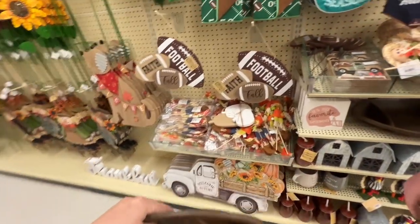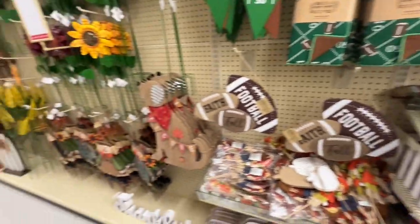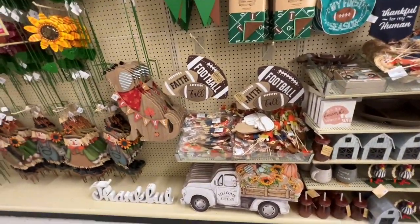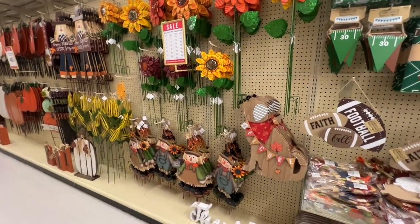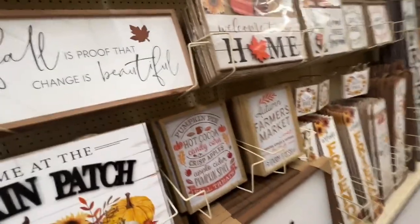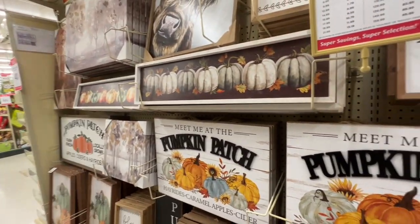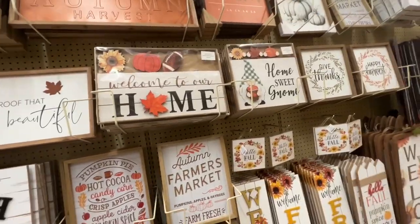We are definitely not just NFL — we are also college ball. How cute is that bib! Looks like this leads into more porch decor and outdoor yard decor. They've got flowers — the sunflowers are really pretty. Some scarecrows. They also have wall decor here — pumpkin patch, welcome to our home, hot cocoa bar. These are all on sale as well. I like this 'welcome to our home' with the interchangeable O.